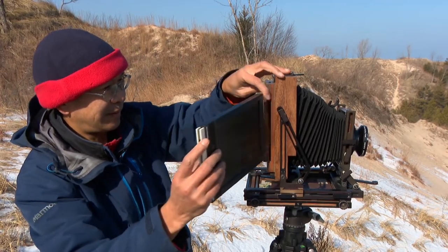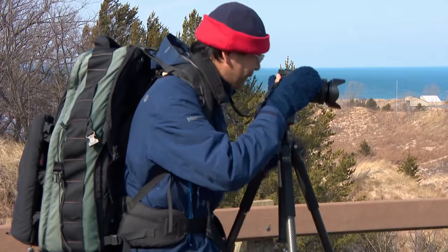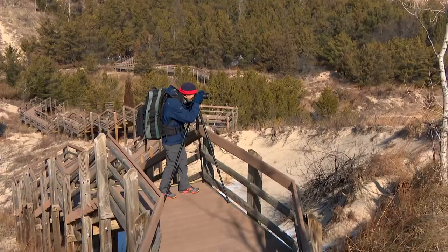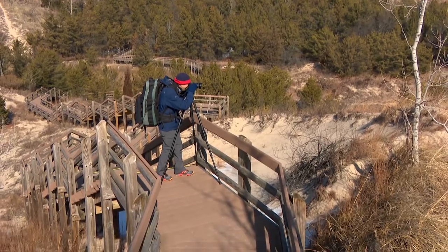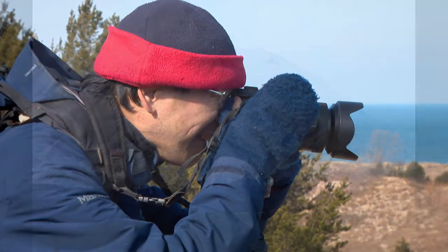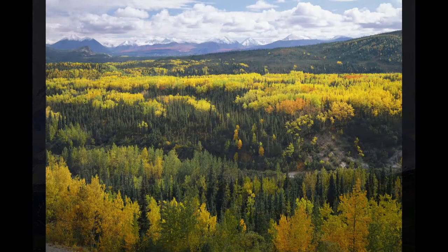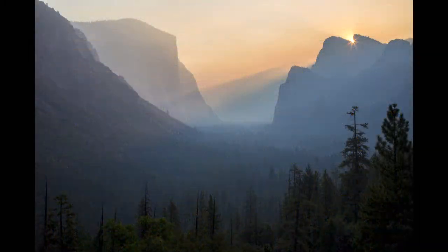Each large-format photo costs $10 for film and processing, so these days Q.T. Luang mostly uses a digital camera, which he says can now approach the level of detail that drew him to large-format photography a quarter century ago. But if a 62nd national park is created, Q.T. Luang will be there with the camera he has now carried to 61 of them.